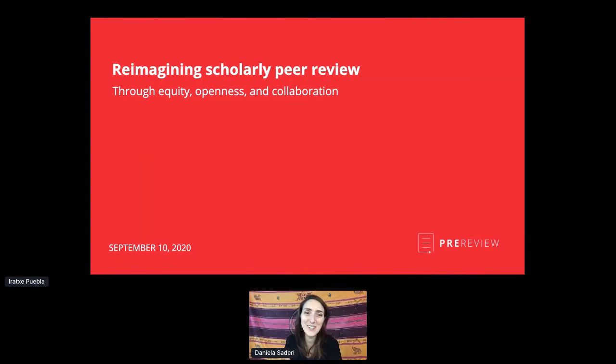Hello everyone. Thank you, and apologies for the technical difficulties — hopefully we'll get used to the platform today. Thank you for hosting this orientation. I just want to take a few minutes to introduce Pre-Review. For those of you who have not heard of us, we are an open project run through a nonprofit through fiscal sponsorship, and our goal is to bring more equity and diversity to scholarly peer review. We really believe that any researcher should have the training and the opportunity to engage in peer review.